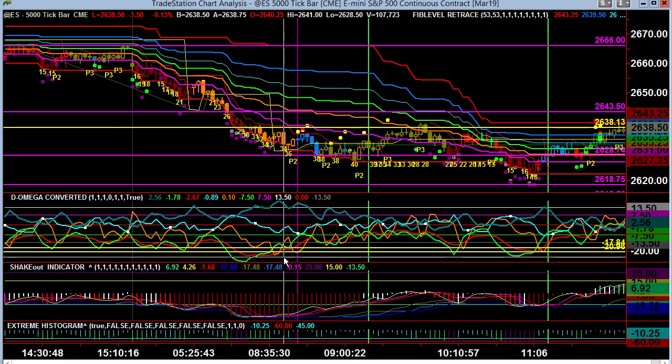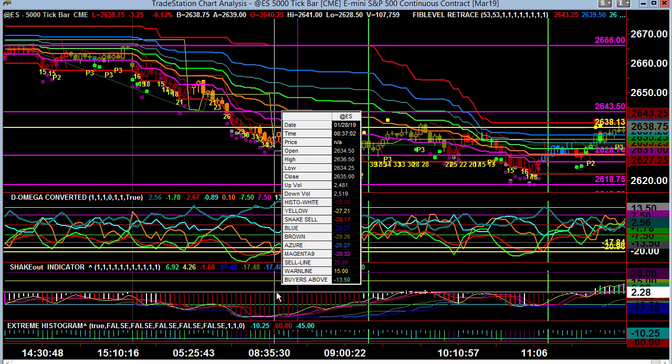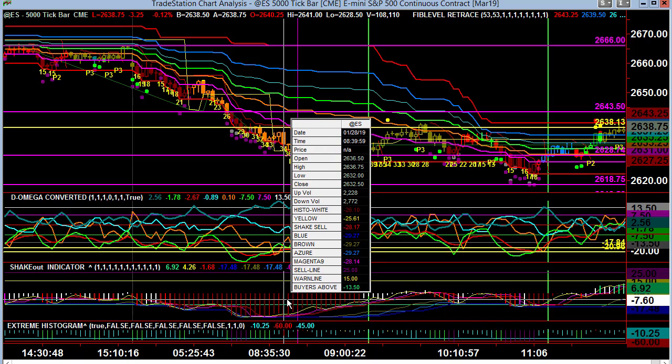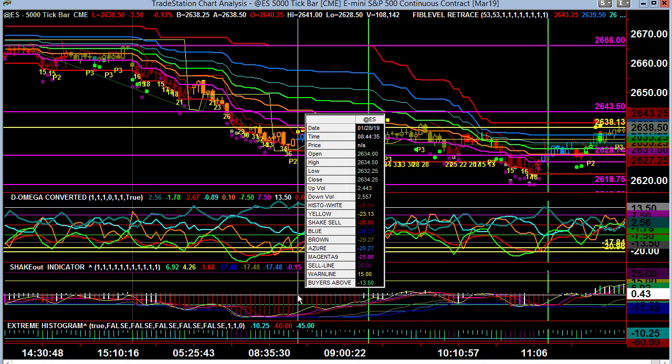At the same time, I'm having orange below red. At this particular juncture, I then begin to look at the spread, and I'm looking for the magenta 9 number to be about 2.5 points above the yellow number. In this particular case that doesn't really happen right here — so not really a possibility. And guess what? Price fails.